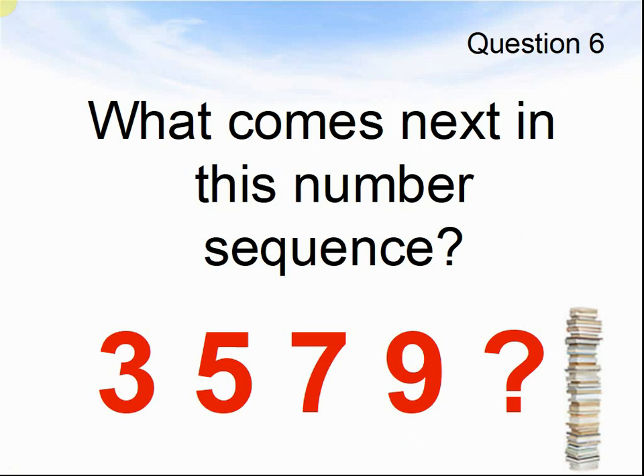Question 6. What comes next in this number sequence? Pause the video until you are ready for the answers. The answer was 11.